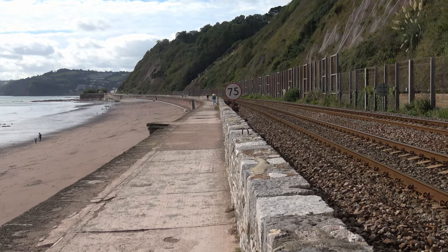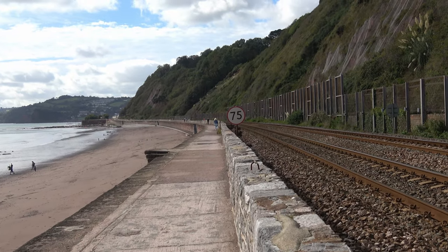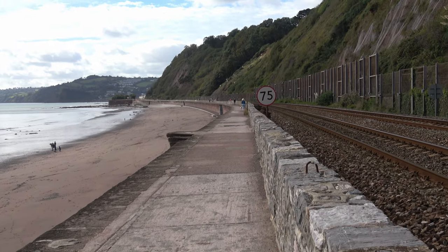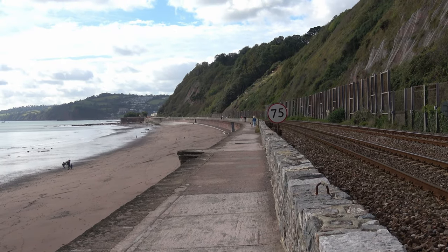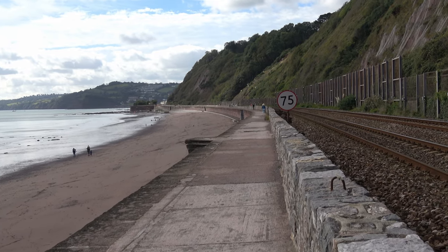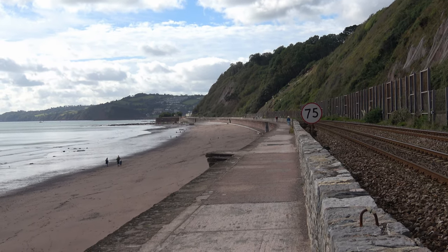A couple of miles back the railway passes close to the beach again at Dawlish, and they're rebuilding the seawall there — and it is one of the most grotesque monstrosities you have ever seen. Let me show you some shots of what they're doing at Dawlish and what we fear they will do here at Teignmouth.